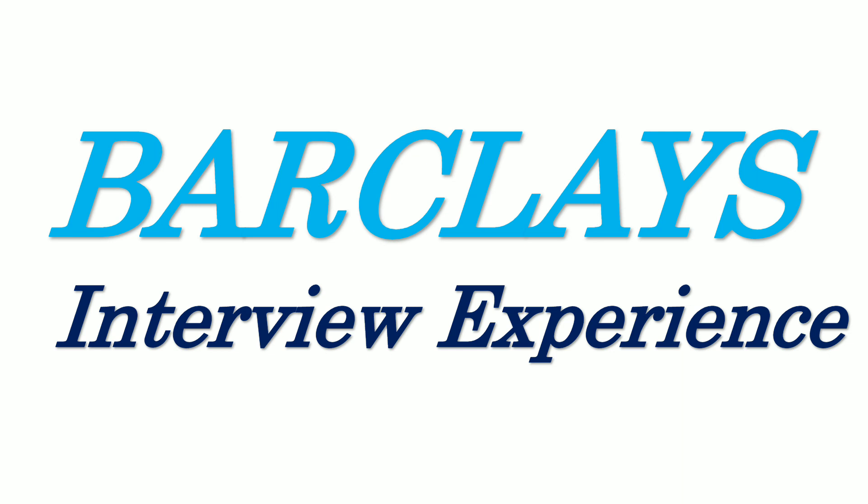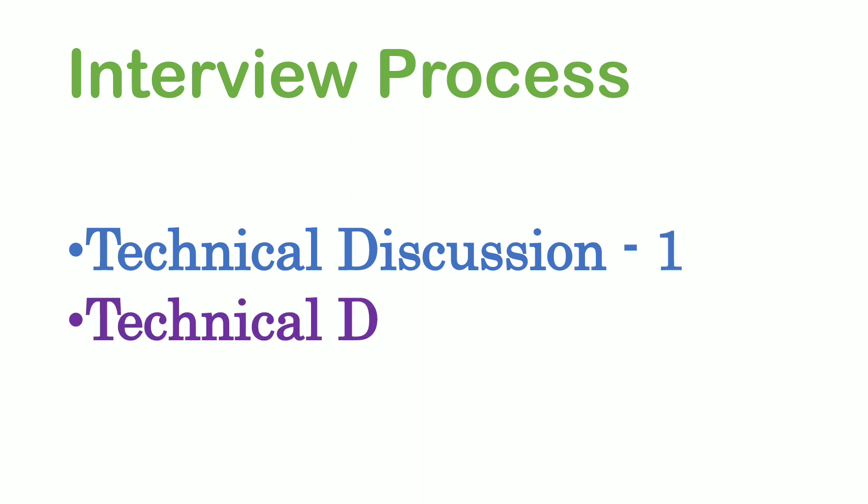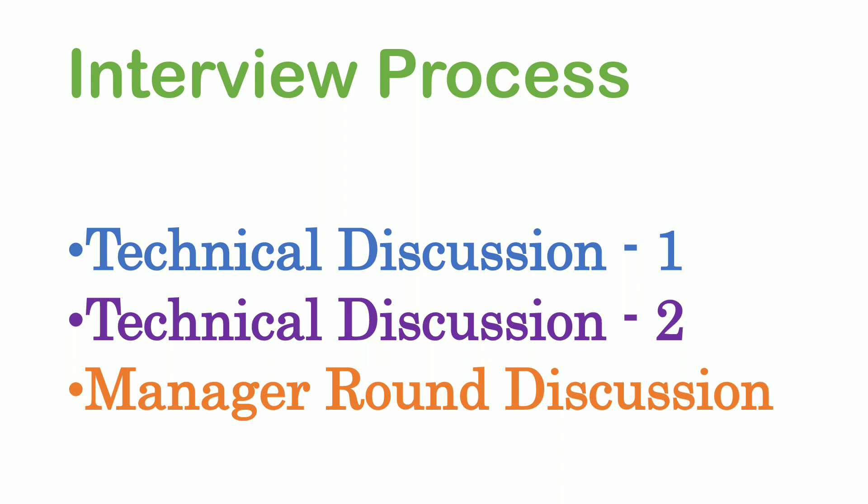Coming to the interview process, there were two technical rounds followed by one manager round, and after that I got a call from HR. Before getting into the interview questions, I would like to give a quick discussion about what technologies the interview process covered.